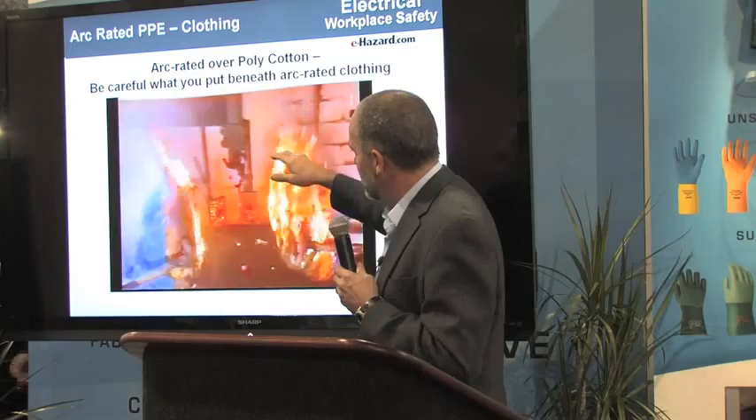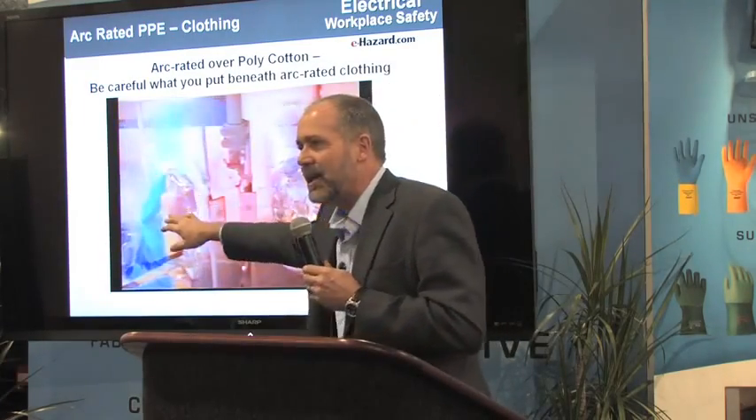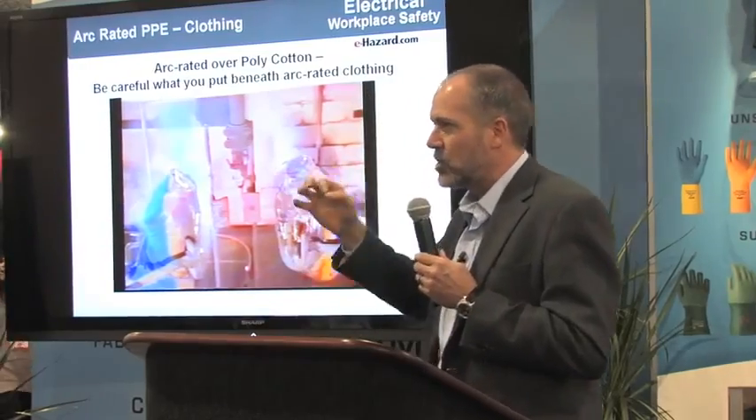This is a flame resistant jacket over top of a polycotton uniform. I'm going to ignite the polycotton underneath every time once I hit a certain point.